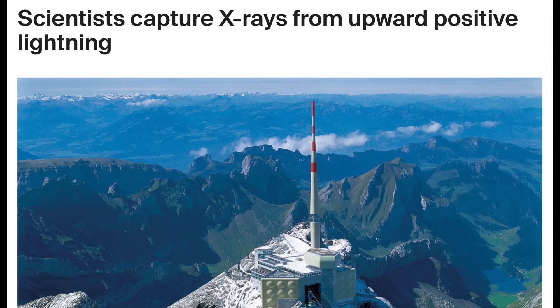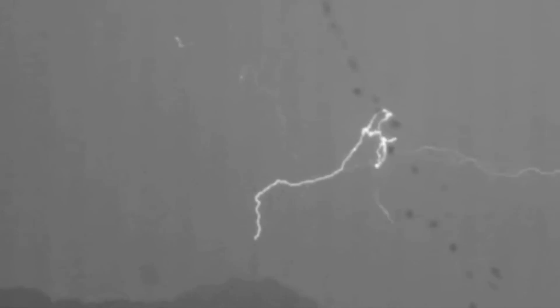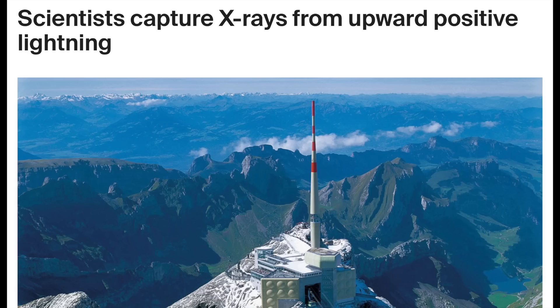Let's go to lightning, where a station built to study it has captured a high-speed look at an upward positive bolt — an Earth discharge event. It fingers upward until it connects with the clouds, and then the connection is made, causing an excitement along the entire connection line. More importantly, they were able to see the X-rays produced by the bolt, something that may become yet another important issue in the ongoing shift as these upward bolts become stronger and more frequent.